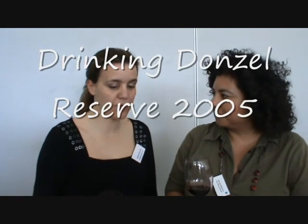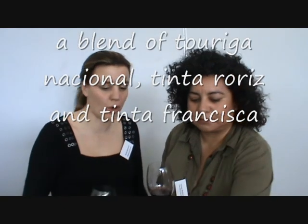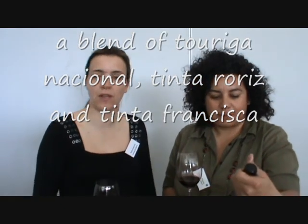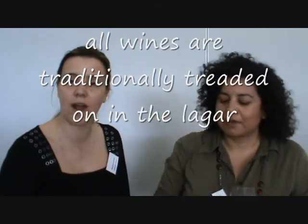We are drinking Donzel Reserv 2005, with very typical or traditional grape varieties from Dorvales: Turiga Freitas, Tinta Horis, and Tinta Francisca. Tinta Francisca is a grape variety. All our wines are in foot trading — we call them the Guards.